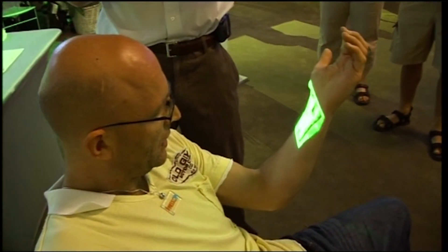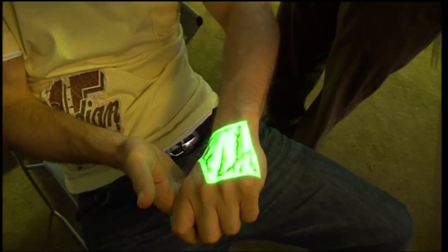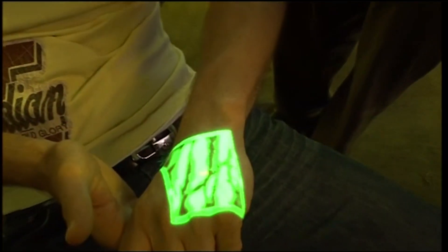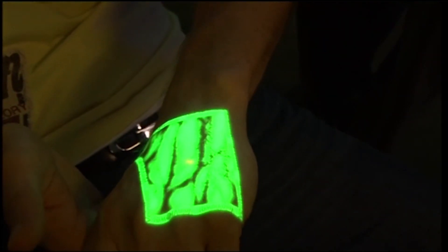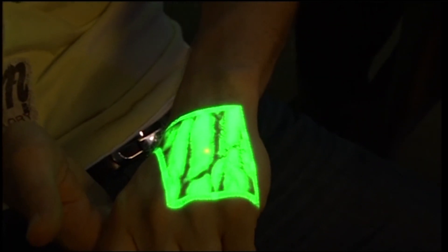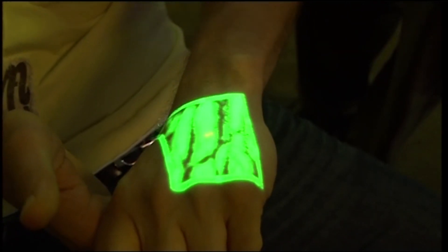It looks like we might have X-ray specs soon too. What you're seeing here is projected back onto my skin — my own veins. The device above sends infrared out, which reacts with the haemoglobin in my skin. That's then reprocessed and very quickly turned into a virtual map of my veins, which is projected onto the surface of my skin. It all happens in the blink of an eye, and the effect is almost like you're seeing through your arm.